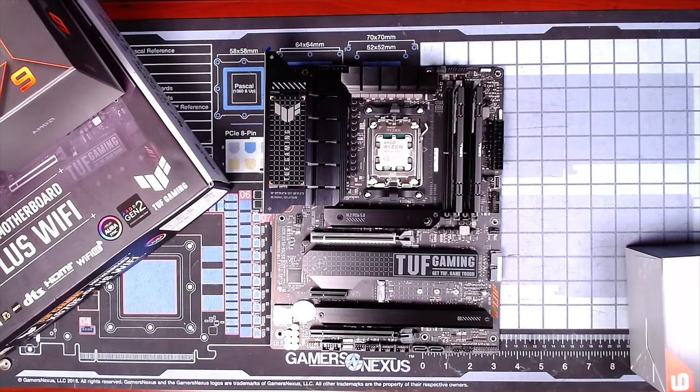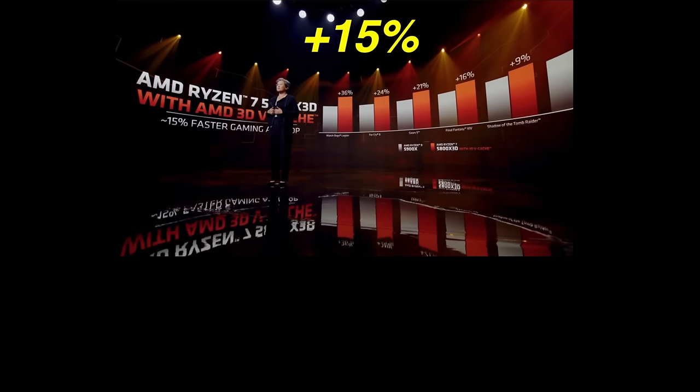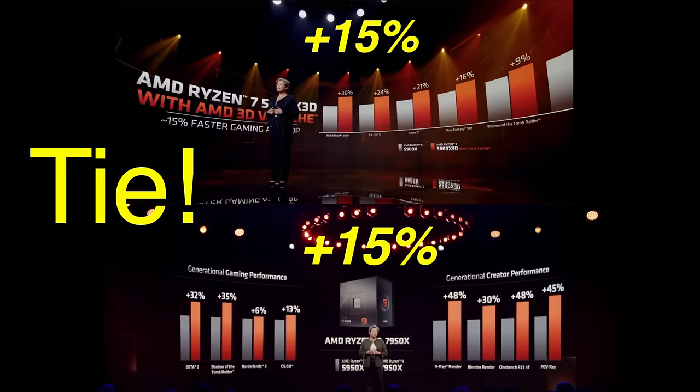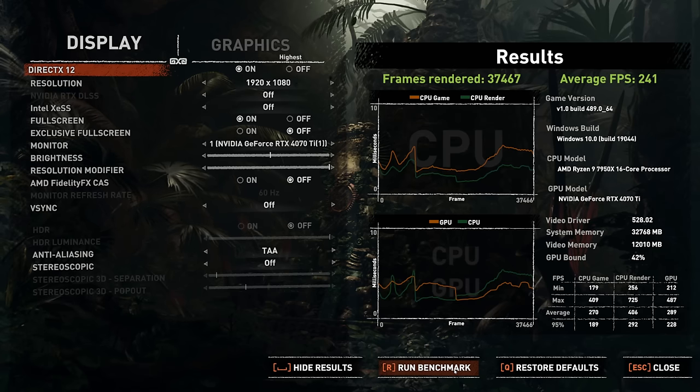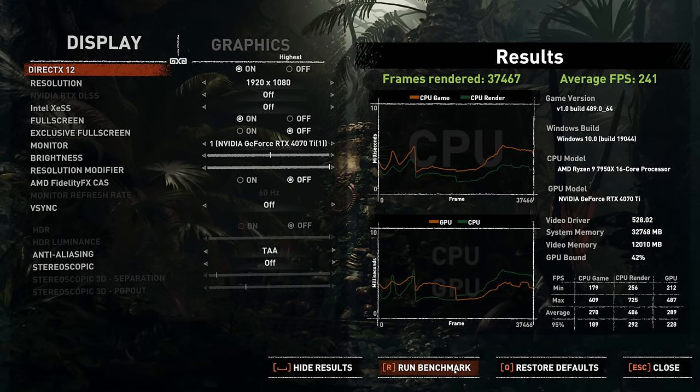I didn't expect much of a difference between the 7950X and the 5800X 3D based on my assessment of AMD's announcement. Running the benchmark with the 7950X at 1440p, it achieved 181 FPS — right in line with all the others — and was GPU-bound at 98%. Then running at 1080p, it achieved 241 FPS, which is 5% faster than the 5800X 3D and 16% faster than the 5950X.